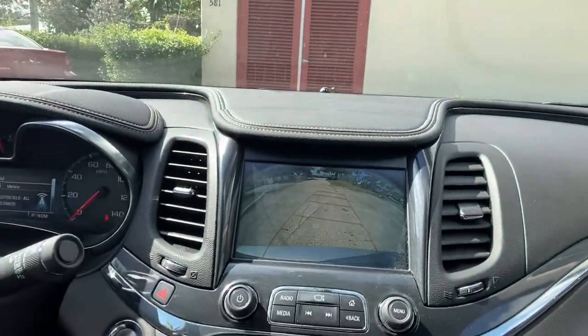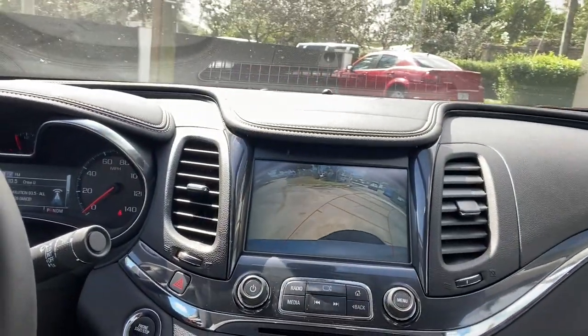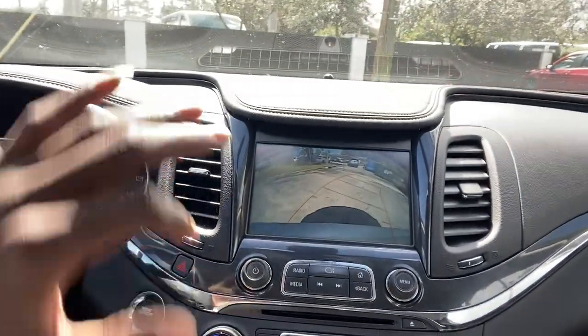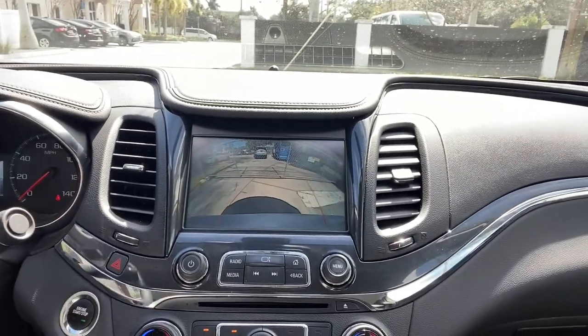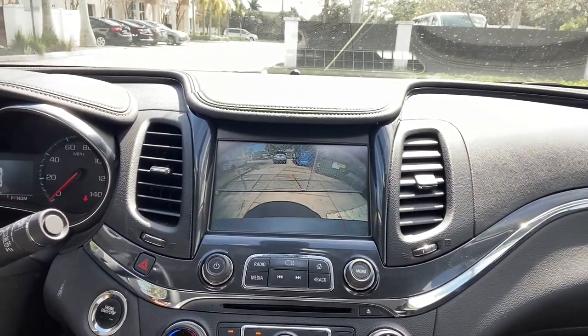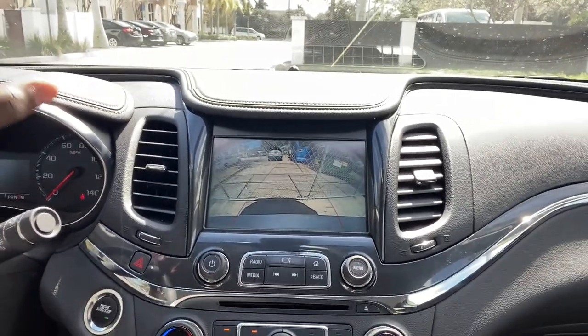Let's look at the backup camera and see how the sensors function as we reverse. They did a pretty great job — if that's an option you're interested in, you know what to do.